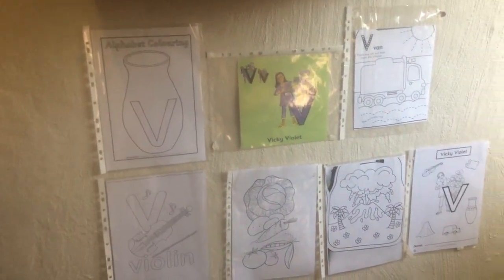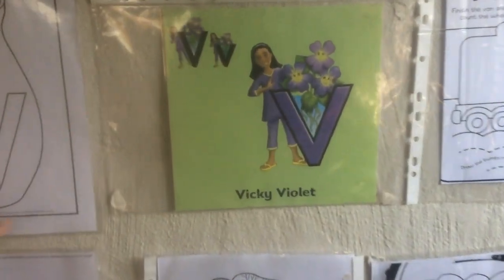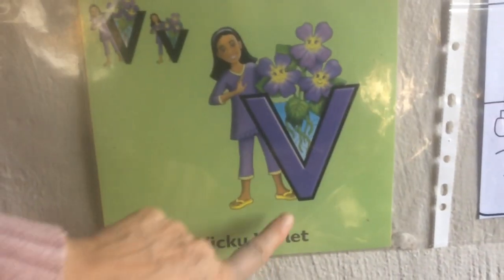See if you can look through magazines or books and find things that start with Vicky Violet.